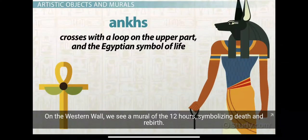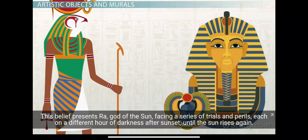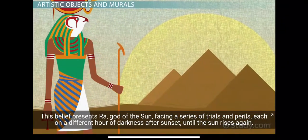On the western wall, we see a mural of the twelve hours, symbolizing death and rebirth. This belief presents Ra, god of the sun, facing a series of trials and perils, each on a different hour of darkness after sunset, until the sun rises again.